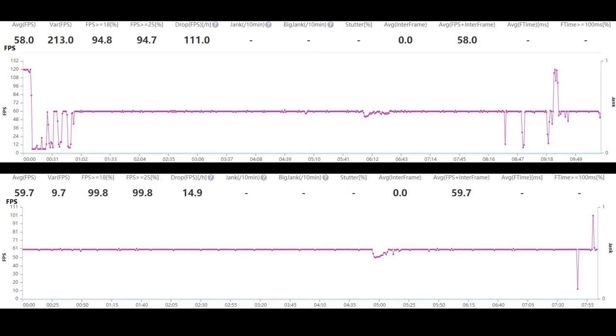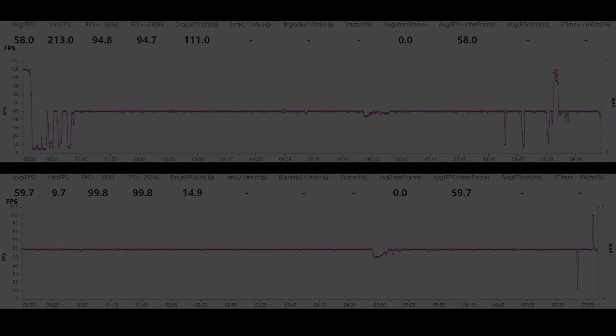As you can see from the charts, both are absolutely fine. They both did drop a few frames during one of the cutscenes, and then both recovered and went back to around 60 FPS.